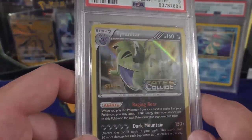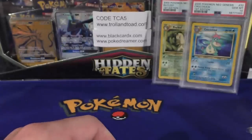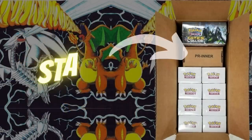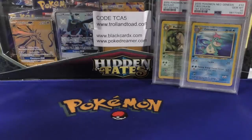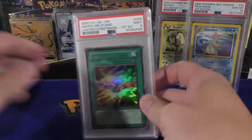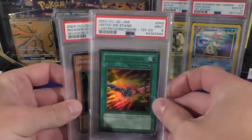Finally we have a Tyranitar from Fates Collide — this is the pre-release promo and it is the staff version, which is quite a bit tougher to find. Usually if you got a kit you'd get one of each of the staff promos inside, four of them, and then you'd have ten of the regular pre-release kits themselves.